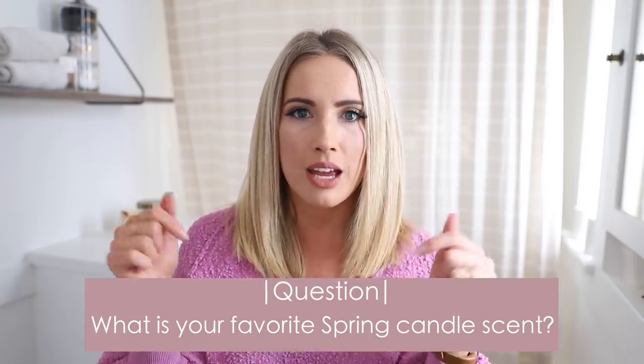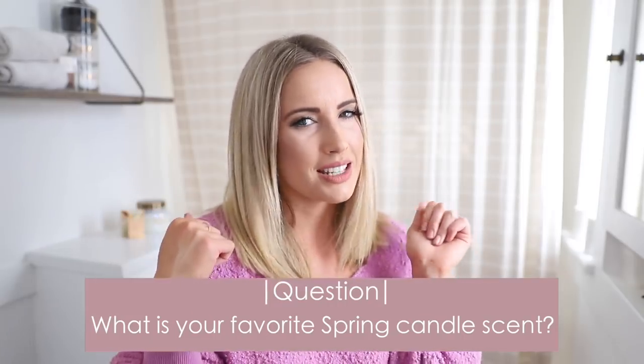Okay guys, that is all I have for you today. I hope you loved this video and that you're inspired to go decorate and organize your bathrooms and have fun with it, because if you're like me, organizing is a good time. I hope you have a great week and thank you so much for watching. Give this video a thumbs up if you haven't. Don't forget to leave a comment for question of the day — what's your favorite spring candle scent? I'll see you guys next week. Bye bye!